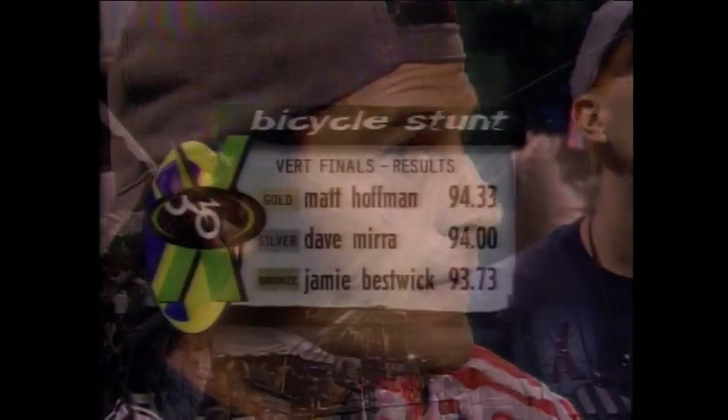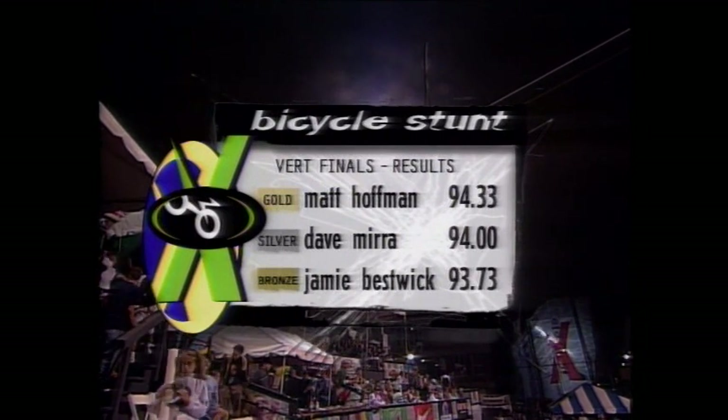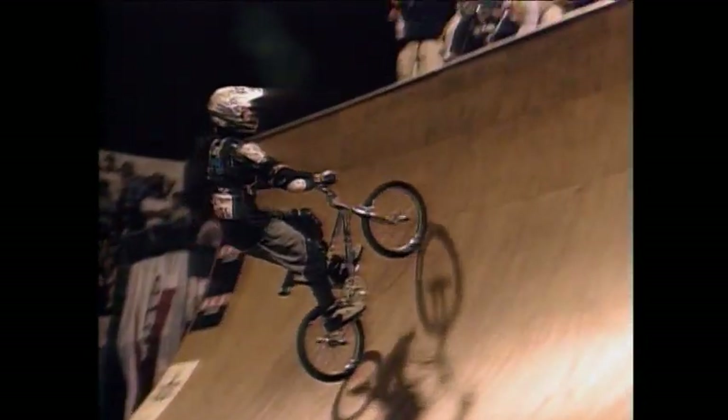Dave Mirra also appreciates Hoffman's performance. Hoffman and his broken foot have left the door open for Jamie Bestwick, whose run is still to come — but the defending champion has won gold again. With an average score of 94.33, Matt Hoffman defends his championship in the vert ramp. Street gold medalist Dave Mirra is second, with Jamie Bestwick third.